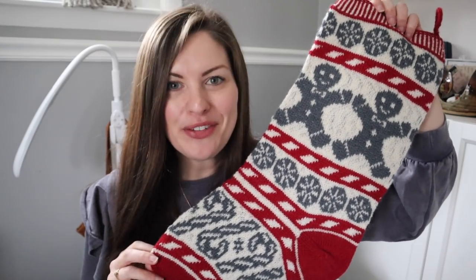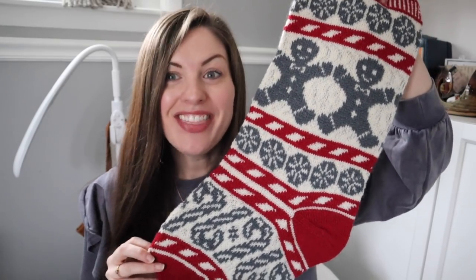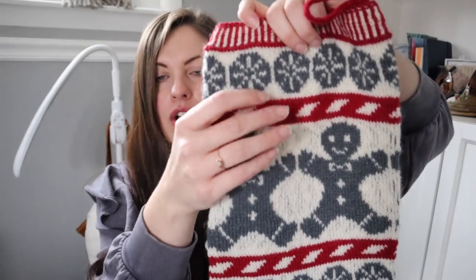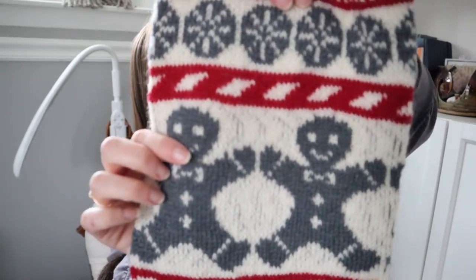Such a fun pattern. This is fingering weight — she does have worsted weight colorwork stockings as well, but I'm such a lover of fingering weight, that's what I chose to do. It's all Knit Picks Palette. The colors are: the red is Pimento, the gray is Ash, and the main color is just Bare — their bare Palette.